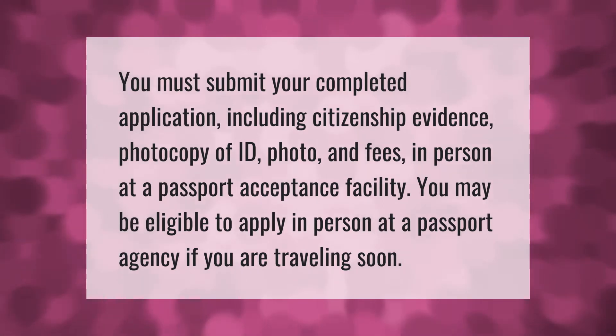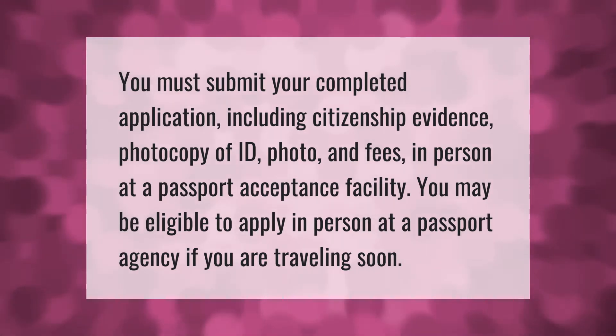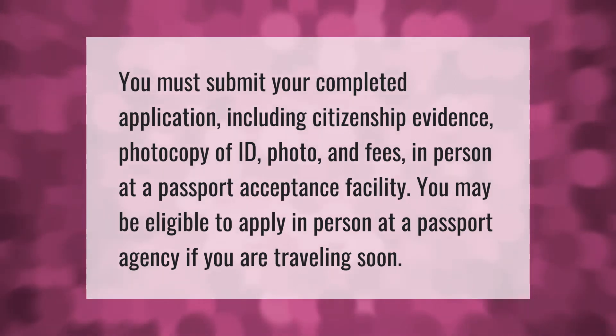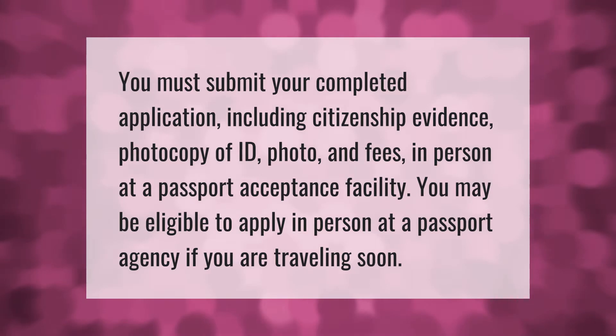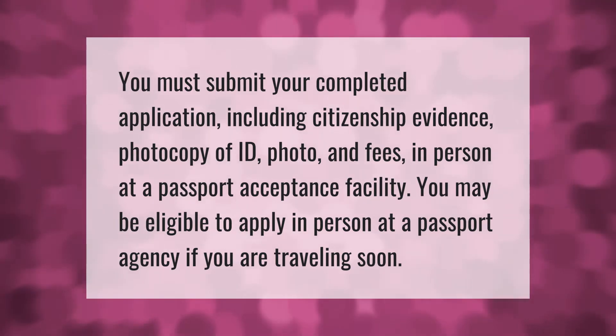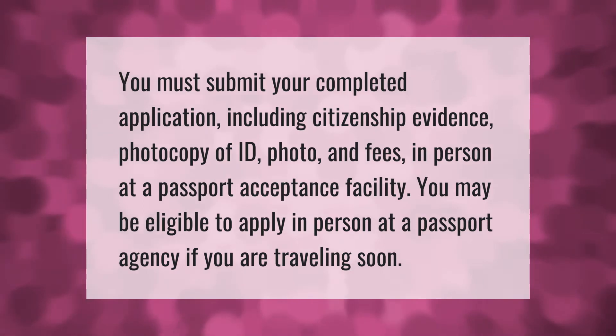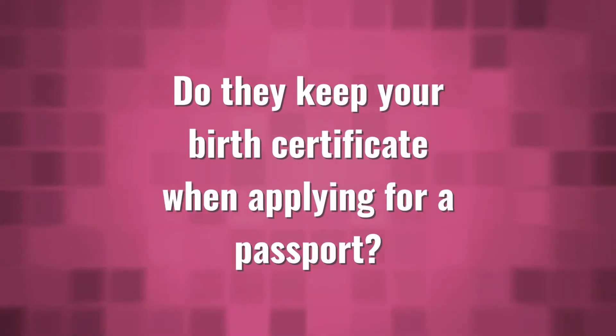You must submit your completed application, including citizenship evidence, photocopy of ID, photo, and fees in person at a passport acceptance facility. You may be eligible to apply in person at a passport agency if you are traveling soon.